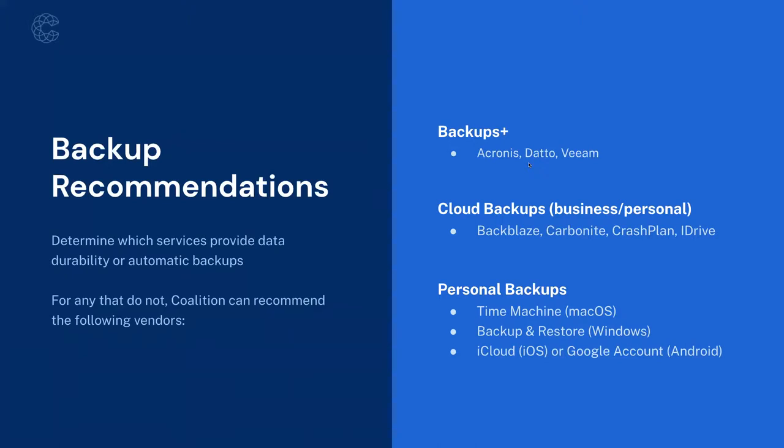Now let's look at actually choosing some of these tools — recommendations Coalition has based on our experience. The most important first step is to determine which services you have that already provide data durability or automatic backups and which ones don't. I broke recommendations into three categories. 'Backups Plus' providers — Acronis, Datto, and Veeam — offer online backup plus additional services. Datto, for example, has ransomware prevention, detection, and automated recovery features. Veeam is integrated with development tools and can manage cloud environments, making it useful for custom software development shops.